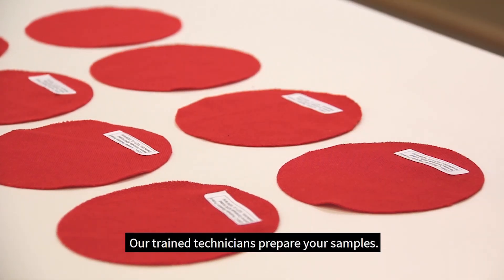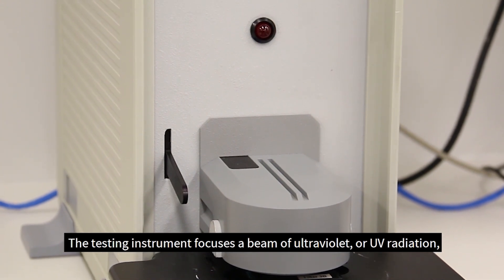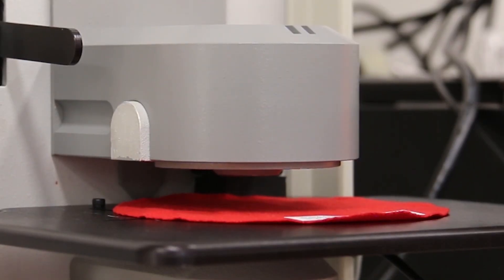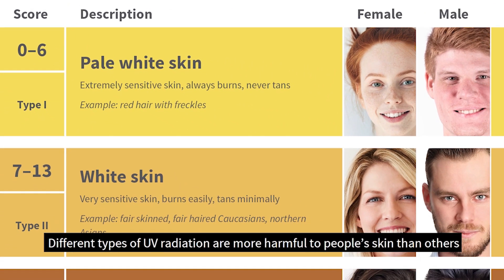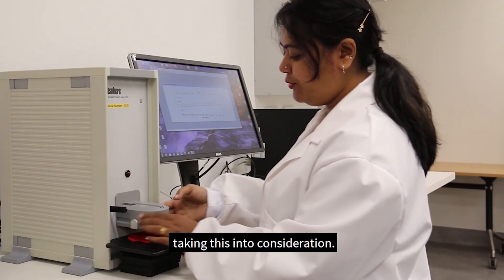Our trained technicians prepare your samples. The testing instrument focuses a beam of ultraviolet or UV radiation onto the test sample and a detector measures the amount of UV passing through the fabric. Different types of UV radiation are more harmful to people's skin than others, and a UPF or ultraviolet protection factor rating is calculated taking this into consideration.